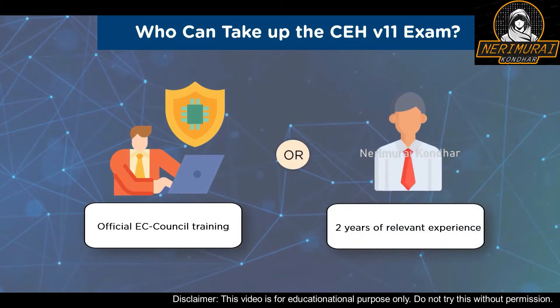In the second case, in order to be considered for this credential, you need to have at least 2 years of work experience in the information security domain, and you must pay a non-refundable application fee and submit an eligibility application form. Once it is approved, you can take up the CEH exam and purchase the test voucher.